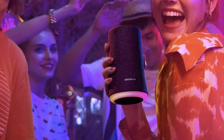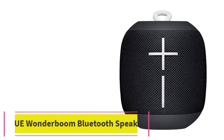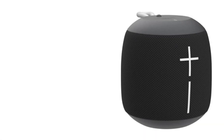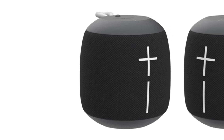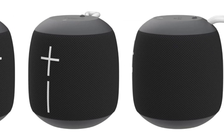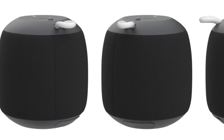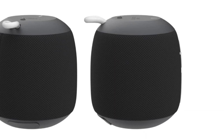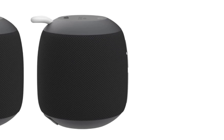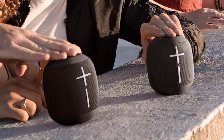At number three: the UE Wonderboom Bluetooth speaker. The UE Wonderboom is one of the best sounding Bluetooth speakers with a stunning, eye-catching design that is completely waterproof. It features a very unique circular shape that looks and feels solid, and is capable of delivering crisp and clear 360-degree sound. The entire speaker is IPX7 waterproof, meaning you can submerge it underwater up to 1 meter for 30 minutes without any issues. The Bluetooth connectivity is excellent and can reach up to 100 feet when unobstructed.